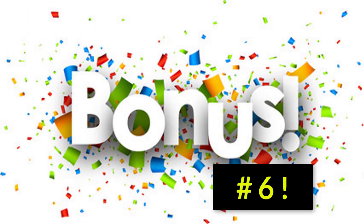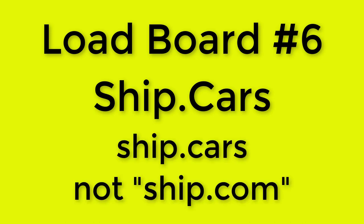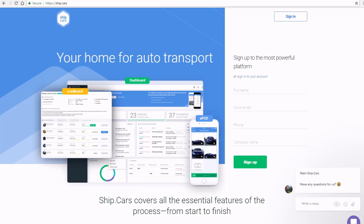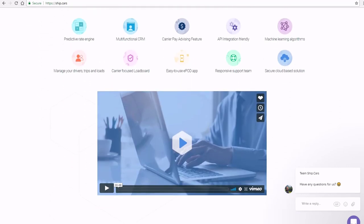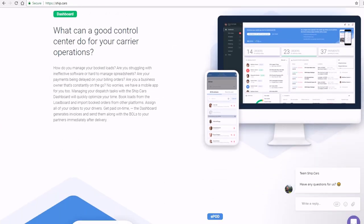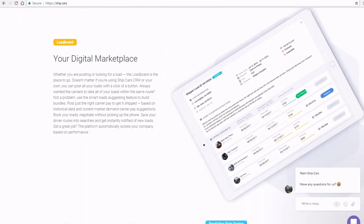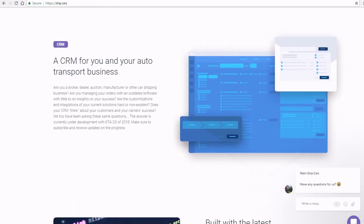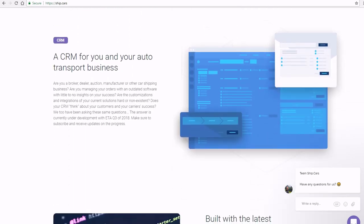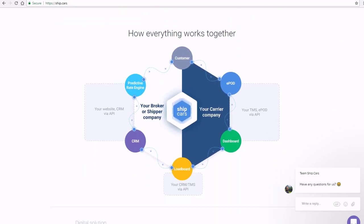I'm throwing in a bonus number six: Ship.Cars. Visit Ship.Cars — not .com. This is the beginning of the future. For years, the top five auto transport load boards I just mentioned have enjoyed a real lack of competition, but that's about to change. Ship.Cars is one of many recent upcoming load board contenders, boasting innovative technology and a large enough volume of listed loads to make carriers and new auto transport businesses pay attention and sign up.